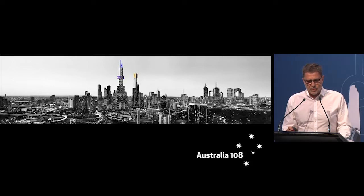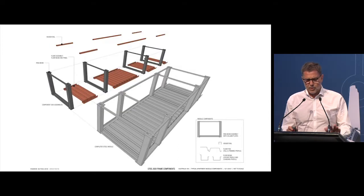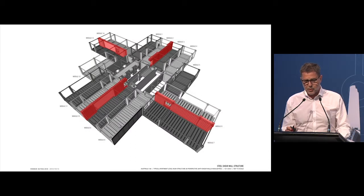We also tried to apply some of these ideas to large-scale construction, which is of course much more difficult. On a building called Australia 108, we developed, together with Robert Bird Group, a series of steel components and pre-made formwork with reinforcing — the red ones, the shear walls, including the core. The objective was to pre-make these large panels, put the reinforcing in them as permanent formwork, which you could just fill with concrete on site.